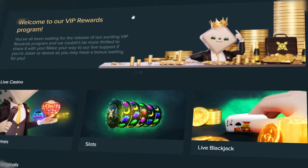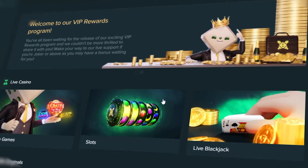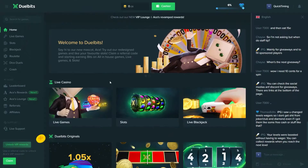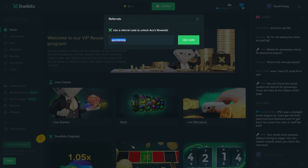They just made a massive revamp to the website and I wanted to go over everything and show you guys what they've changed, what's new, and how all of it works. Make sure you do check out Dual Bits — you have to be above the age of 18, and in order to access the reward system you need to use an affiliate code. Head over to referrals and if you use this code, which is my affiliate code, you'll be able to access the reward system and it also supports me as well.